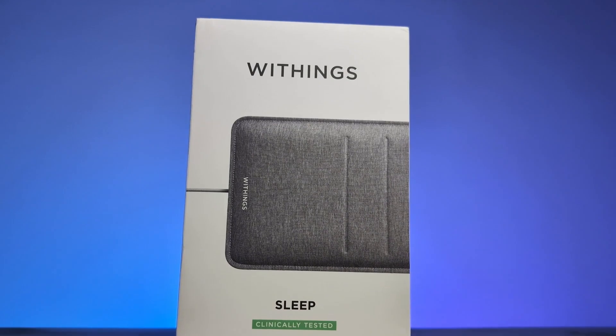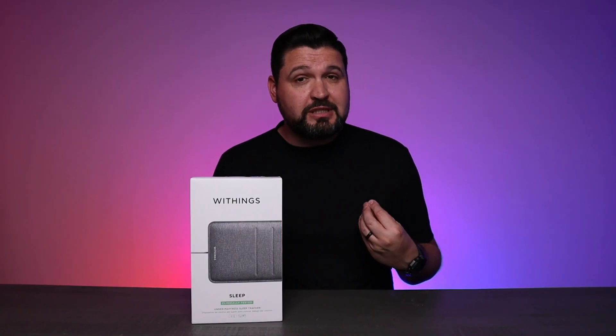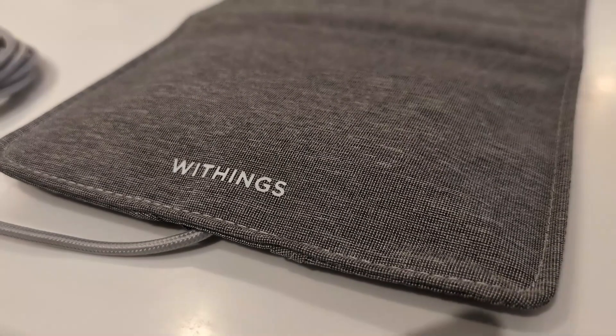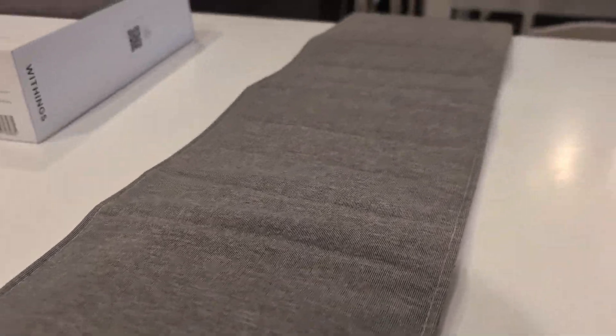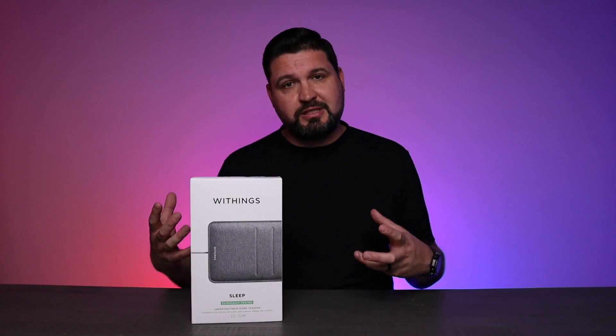Better sleep isn't about just more hours — it's about deeper insight. You have to understand what's going on with your sleep if you're going to have any attempt to rectify it or make it better. The Withings Sleep Trackpad is designed to go under your mattress, but what it brings to your routine is anything but hidden. This is the world's first under-mattress sleep sensor, and I think it's redefining the way that you track your sleep.